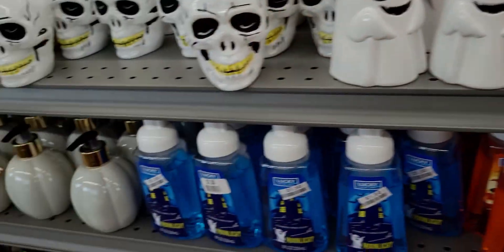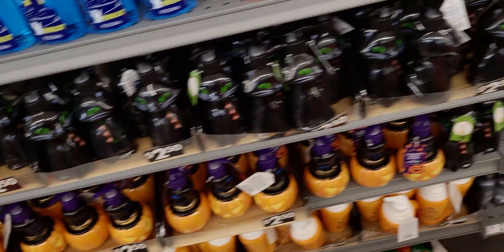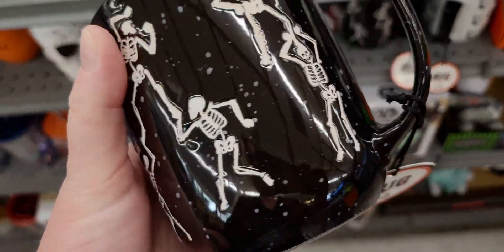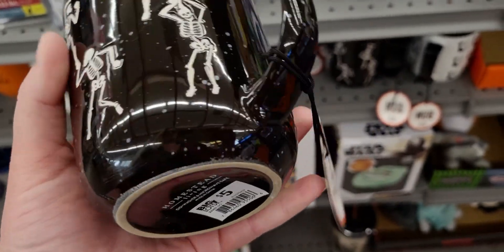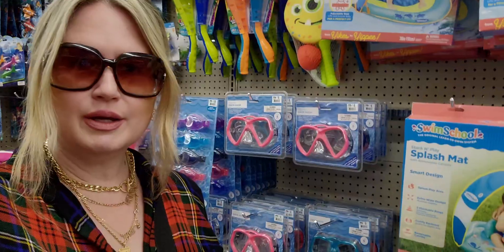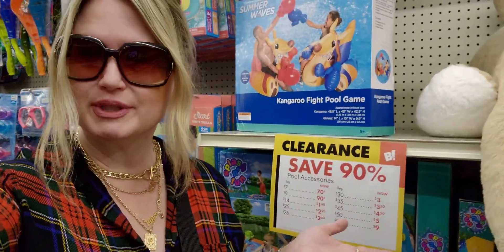There's a pumpkin eggnog with an angry ghost — these are so fun. These mugs are really cute — 'Happy Halloween' with dancing skeletons on them — five dollars.